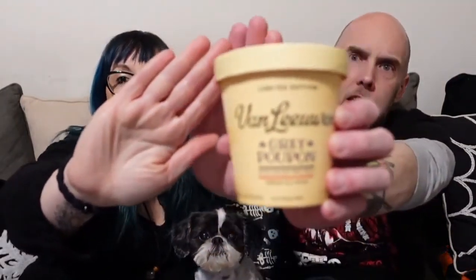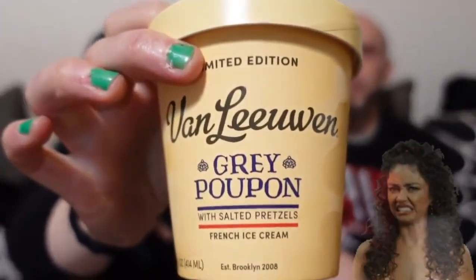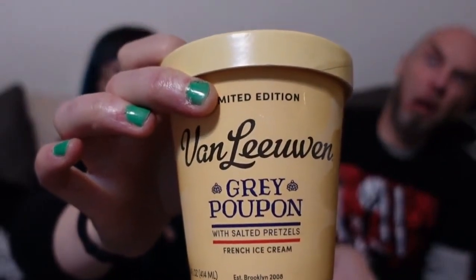I found this at Walmart — can you focus, camera? There we go. Yeah, that's right, you're reading that correctly. It is Grey Poupon ice cream. Excuse me, but do you have any Grey Poupon ice cream? It's got salted pretzels and it's French ice cream.